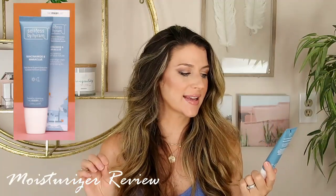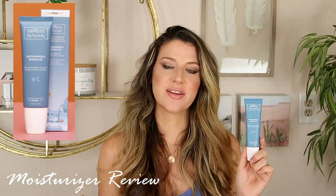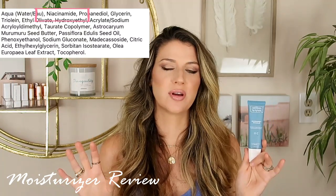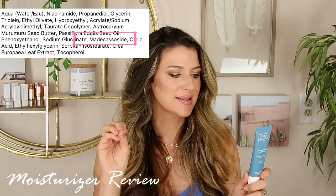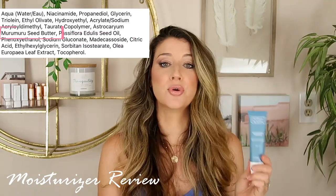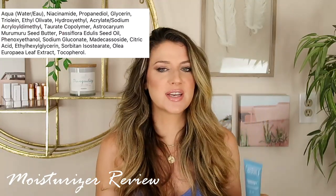Now getting into the moisturizer — this is the Niacinamide and Maracuja Moisturizer. There's 5% Niacinamide in here, and also 1% Maracuja. I love Maracuja oil — it's great for nourishing the skin. It really packs a ton of good barrier-protecting amino acids into the skin. And then there's murumuru butter — a nice emollient and moisturizing agent. It's supposed to be thick and slightly occlusive, and it leaves skin feeling silky soft.